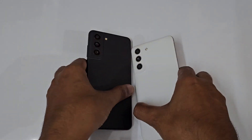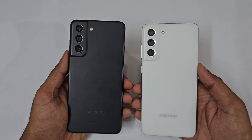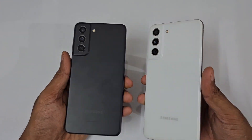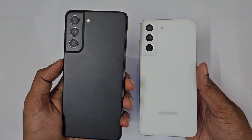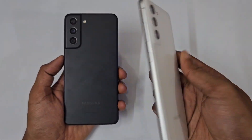Hello guys, welcome to the YouTube channel for Maniacs. In today's video, we are having the Galaxy S21 FE. You might be wondering why I am having two colors — this is the Snapdragon 888 variant of the Galaxy S21 FE and this is the Exynos variant.